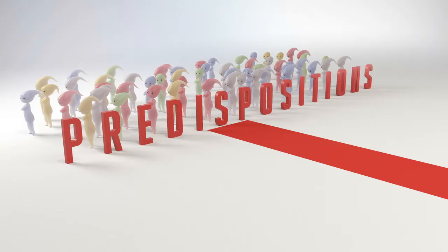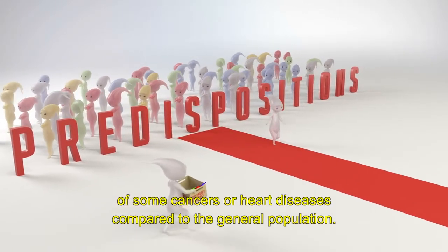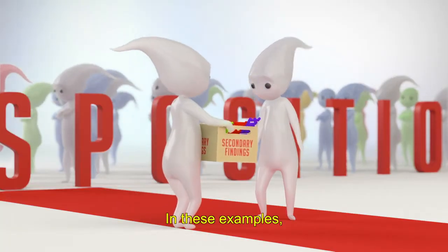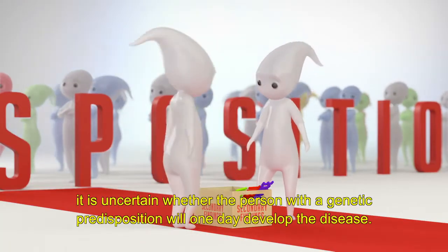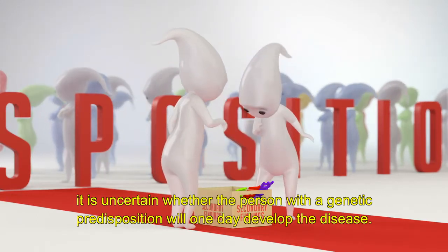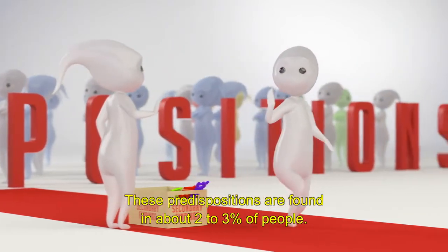For example, these genetic factors increase the risk of some cancers or heart diseases compared to the general population. In these examples, it is uncertain whether the person with the genetic predisposition will one day develop the disease. These predispositions are found in about 2-3% of people.